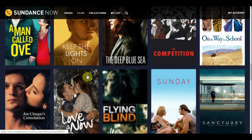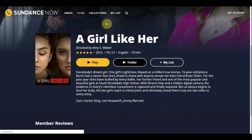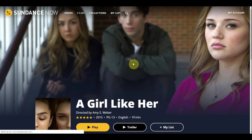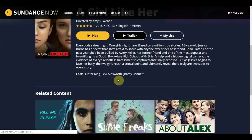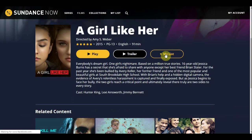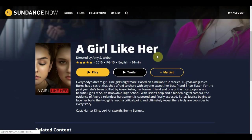A cool thing about this streaming service is you can leave an actual review. Be careful when going down to the review section because some people may put in spoiler alerts — I had to instantly look away from one comment. As a member, you can also leave a review. Another feature is My List — if you want to add something to your list, it's like adding it to favorites. It's going to add it to your list so you can easily find it across all devices, whether on your desktop, Roku, Fire TV, or Android.